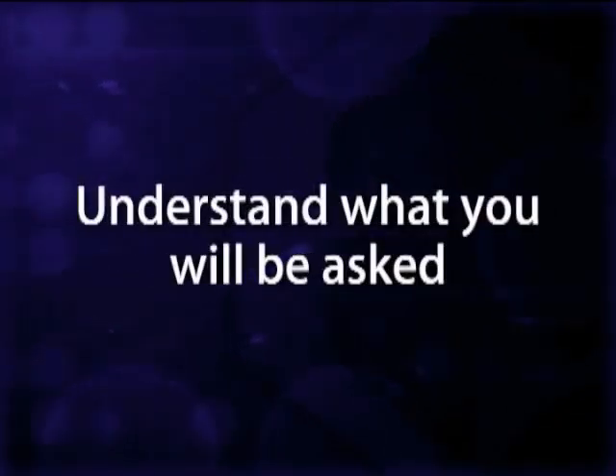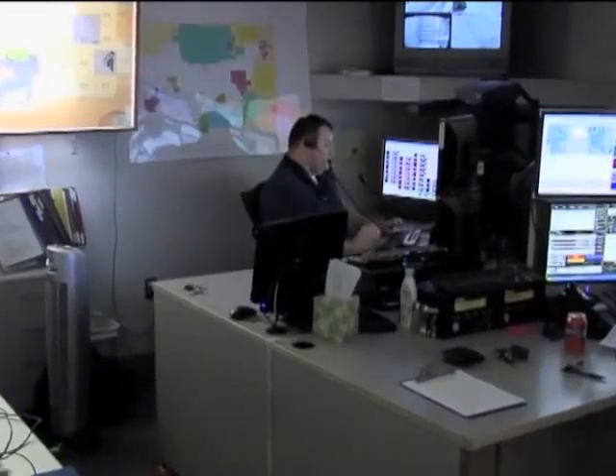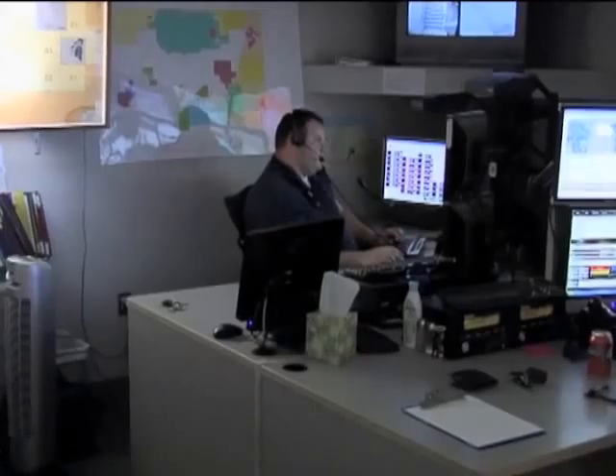Remember to stay calm. Panicking will only delay the emergency response. Understand what you will be asked — a 911 dispatcher is going to ask you a series of questions, and it is important that you provide all the information needed.